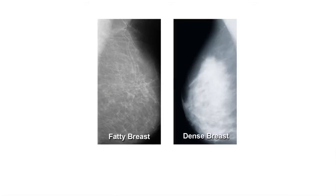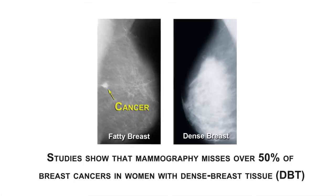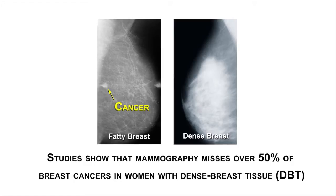Studies show that mammography misses over 50% of breast cancers in women with dense breast tissue, or DBT.